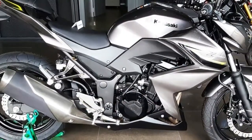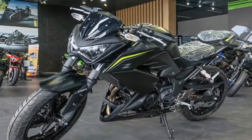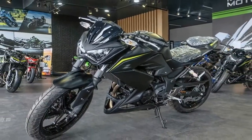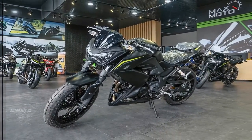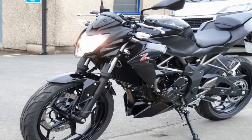The 2018 model will feature the same four-stroke, parallel twin, liquid-cooled, 249cc engine that has been running since 2013. This time, it gets Euro 4 compliancy.